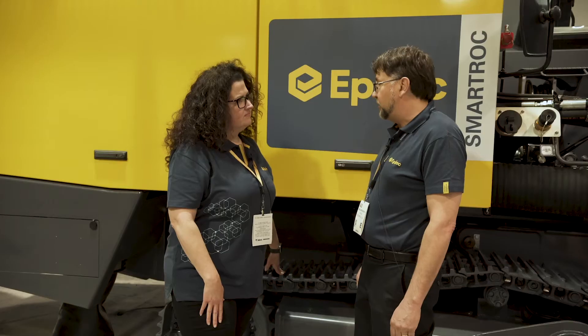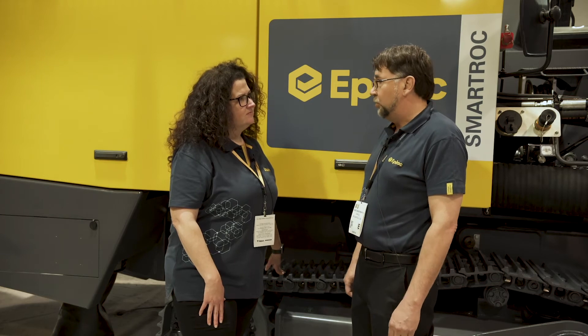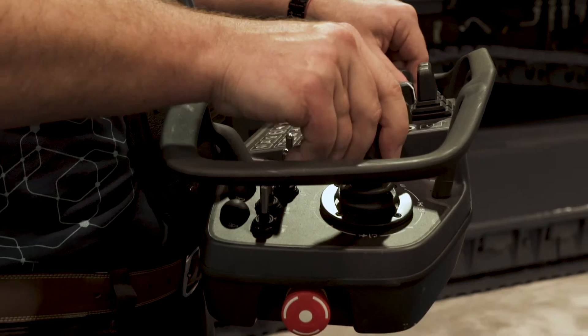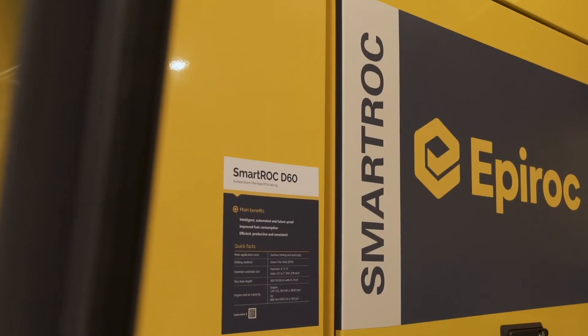It's also equipped with our new innovative automation ready platform, or what we call Sixth Sense. Sixth Sense will include features such as bench remote, where you can operate up to three machines from a remote location, or radio remote control, where the operator can hold a remote control and stand away from the drill and operate it. It's also equipped with a new 15-inch touchscreen where the operator can be more interactive with what's going on during the drilling cycle.